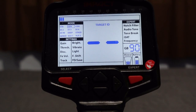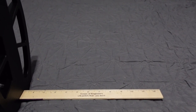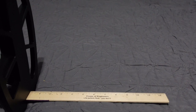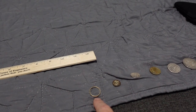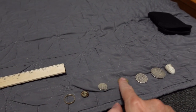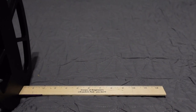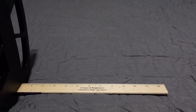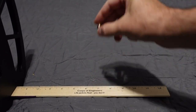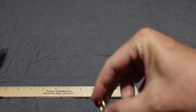All right, here we go with the air test in three-tone mode. Cranked all the way up to 99 gain — you can hear it popping, chattering, screaming at me. I'm running 14 kHz mode. Testing: a small thin 10K gold ring, an eagle button, a silver dime, a buffalo nickel, a silver quarter, a silver half dollar, and a lead bullet. Keep in mind: Di3 mode is actually one of the shallower discrimination modes; you can get even better results in Deep mode or Di4, but they're more sensitive to EMI.